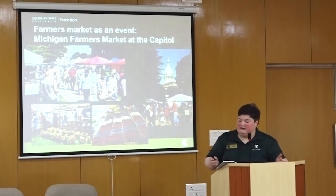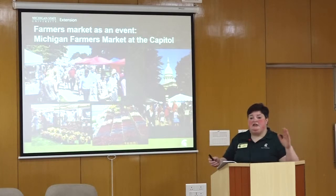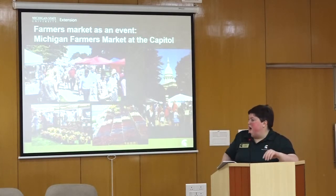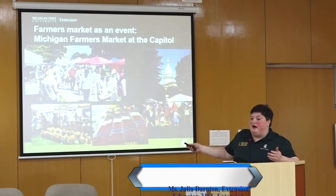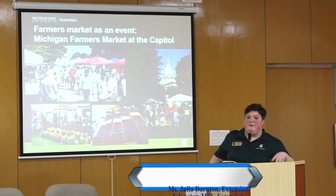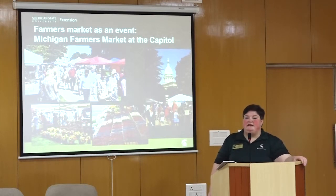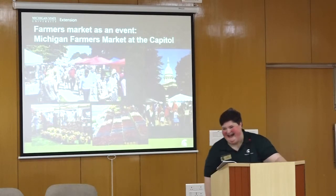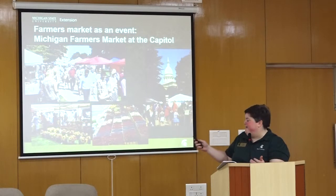This market attracts vendors from all over the state, bringing fresh fish from the Straits of Mackinac, flowers, berries, and more — not only offering farm products to people working in the Capitol, but also promoting farmers markets. The market happens on the last Thursday of every month, and I think the cleverest thing is that's the day everyone gets their paycheck. So they get their paycheck and right there is where you can spend some money on our front lawn.